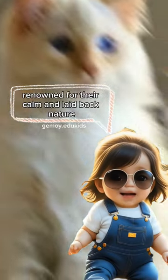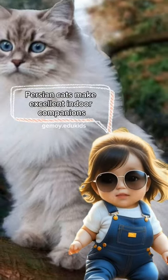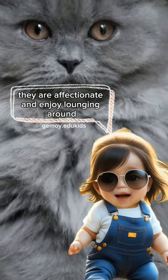Renowned for their calm and laid-back nature, Persian cats make excellent indoor companions. Despite their aristocratic appearance, they are affectionate and enjoy lounging around.